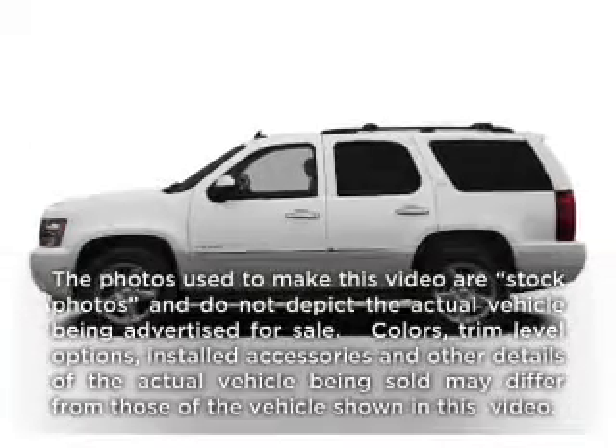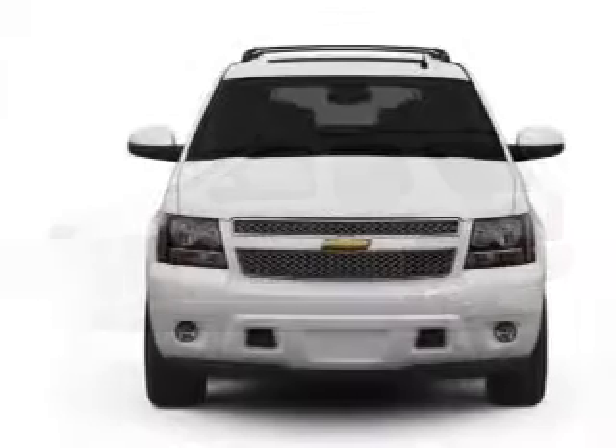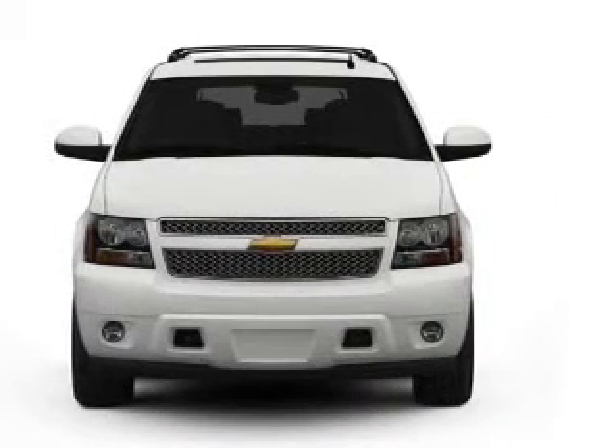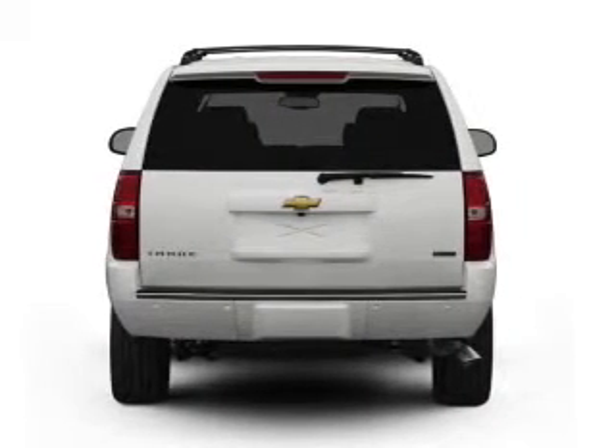Check out this 2008 Chevrolet Tahoe — everything you need under one roof with this great vehicle. With a powerful 8-cylinder engine connected to a smooth-shifting automatic transmission, premium wheels lend a distinctive appearance.